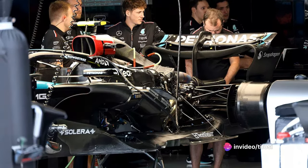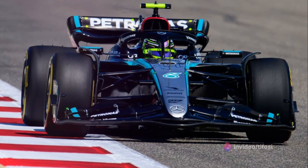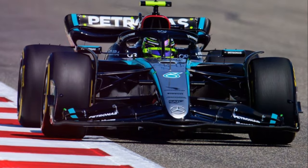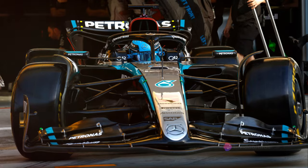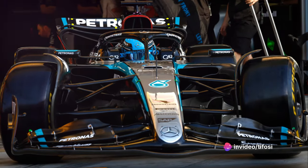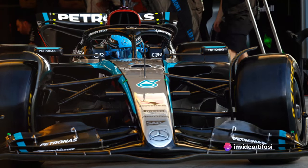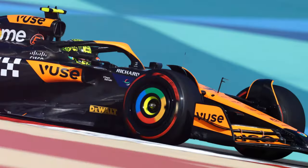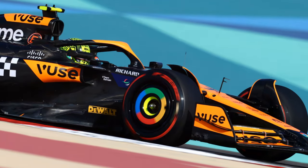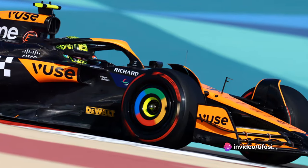Mercedes also opts for a medium load wing, a specification seen in most of this year's events so far. It's the version that seems to work best on the W15 car, so the technicians in Brackley have decided to rely on this specification to aim for the optimization of the setup on the track. This is despite the fact that the black and gray car has a rear end that tends to lighten. However, as mentioned, it seems to be the best solution at the moment, combined with a more loaded beam wing.